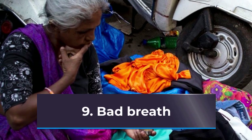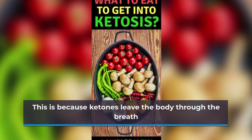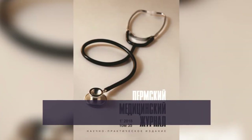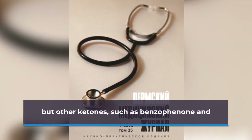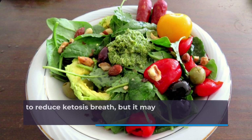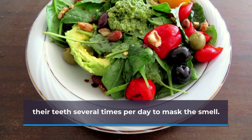9. Bad Breath. Bad breath is among the most common side effects of ketosis. This is because ketones leave the body through the breath as well as the urine. People on the diet, or those around them, may notice that the breath smells sweet or fruity. A ketone called acetone is usually responsible for the odor, but other ketones, such as benzophenone and acetophenone, may also contribute to bad breath. There is no way to reduce ketosis breath, but it may improve with time. Some people use sugar-free gum or brush their teeth several times per day to mask the smell.